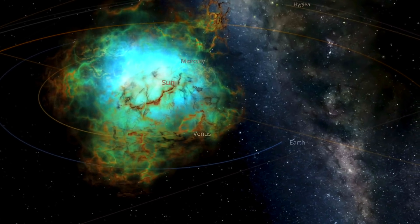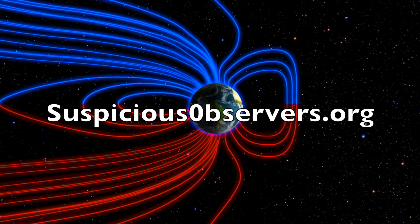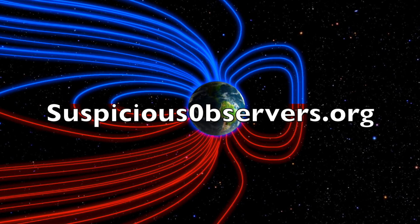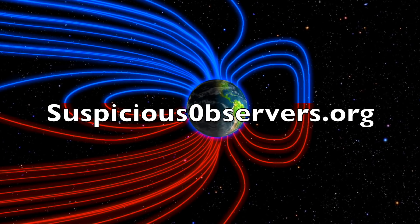We greatly appreciate your support. You can learn more about that topic at suspiciousobservers.org or at our website homepage. We've got your wind maps and shots of our star to close, and we'll do this all again tomorrow, right here. It's 5 a.m. in the new Valley of the Sun. Eyes open.